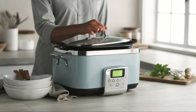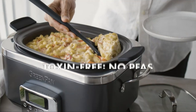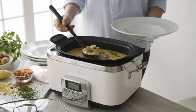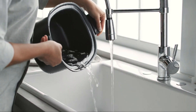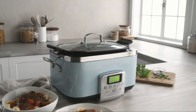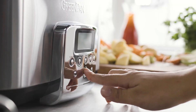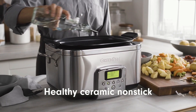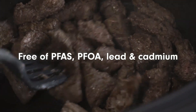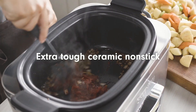Electric Slow Cooker. The Electric Slow Cooker is a convenient kitchen appliance designed to simplify meal preparation by cooking your favorite dishes slowly and evenly. Perfect for busy lifestyles, it allows you to set it and forget it, gently simmering ingredients over hours to create flavorful, tender meals with minimal effort. Ideal for soups, stews, roasts, and more, this slow cooker ensures consistent, delicious results every time. Featuring multiple heat settings, including low, high, and warm, you can customize the cooking process to suit your schedule and recipe needs.